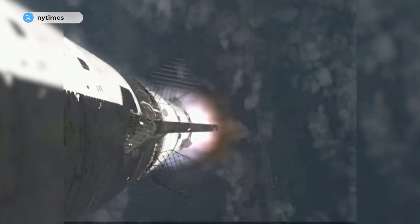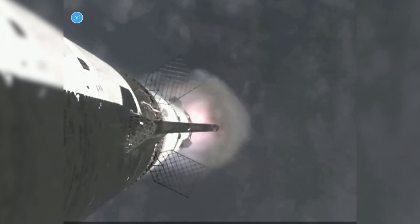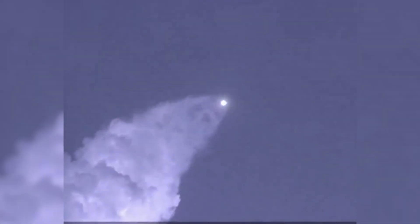At this point, we've already passed through max-Q, that maximum dynamic pressure. And passing supersonic, so we're now moving faster than the speed of sound. Getting those onboard views from the ship cameras.